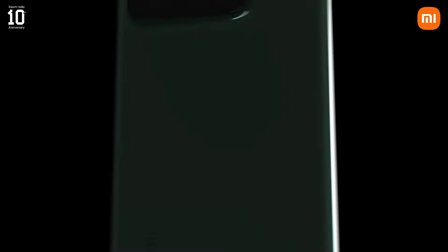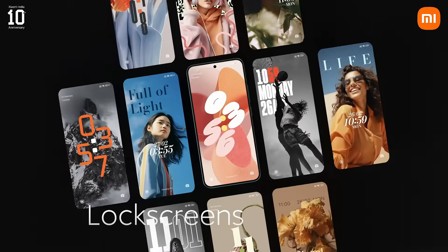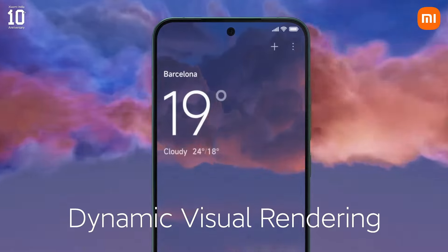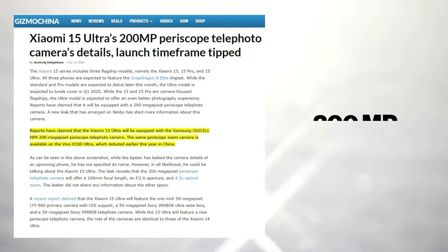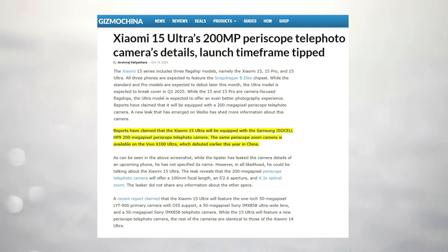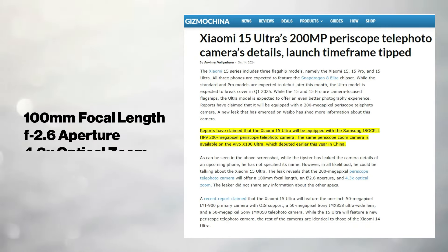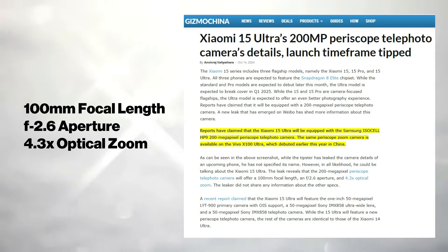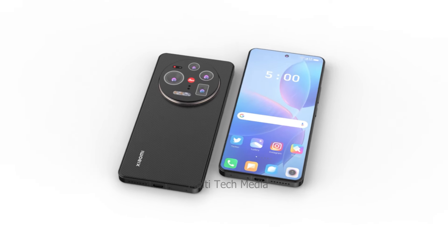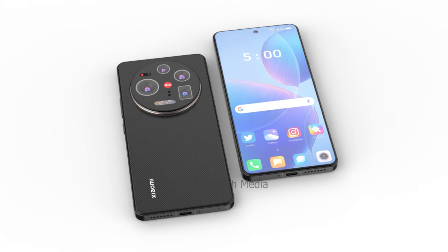This information gives a glimpse into the multiple variants that the phone might have. According to a recent leak reported by Gizmo China, the Xiaomi 15 Ultra is expected to come equipped with a 200-megapixel Samsung ISOCELL HP9 periscope telephoto camera, similar to the one found on the Vivo X100 Ultra. This periscope camera will offer impressive specs, including a 100mm focal length, f/2.6 aperture, and 4.3x optical zoom. While the source did not confirm the exact model of the phone, it is widely believed to be the 15 Ultra.